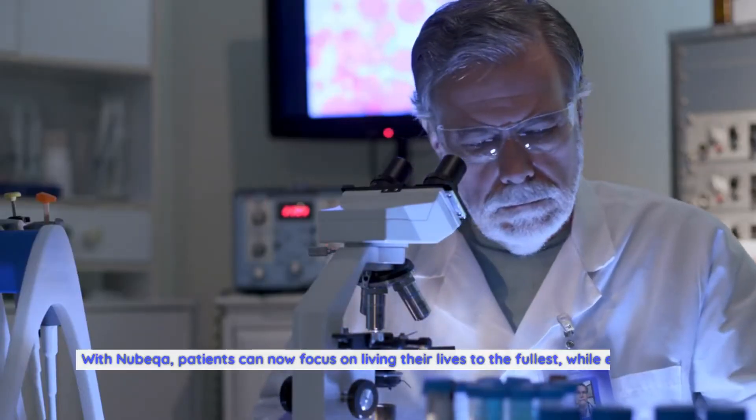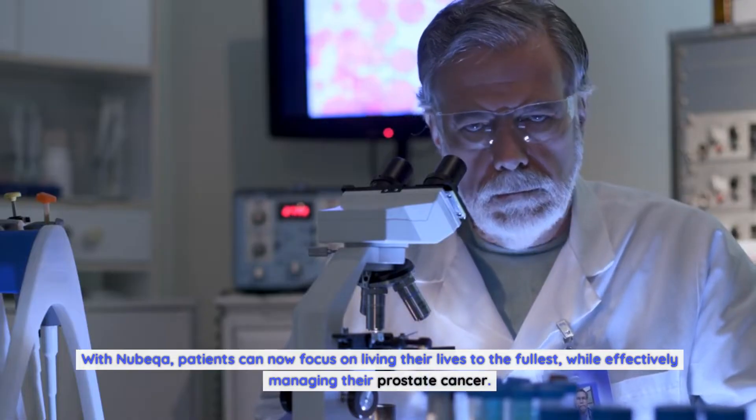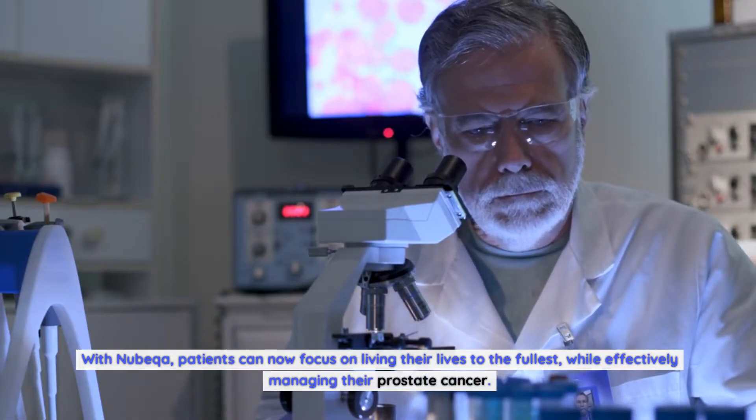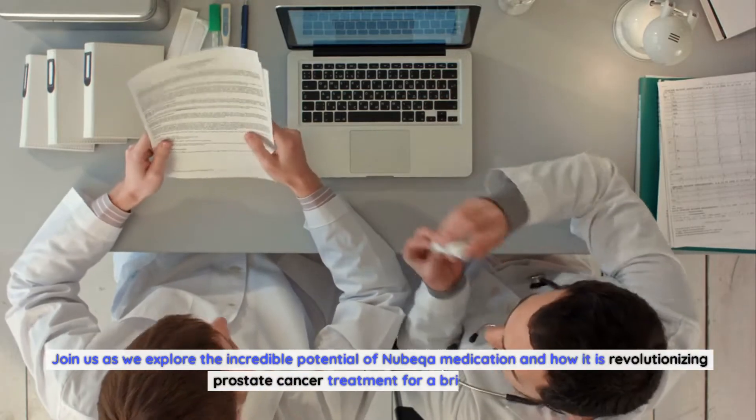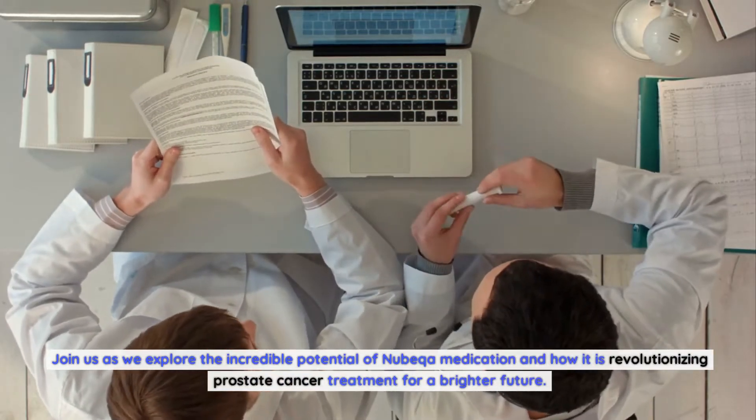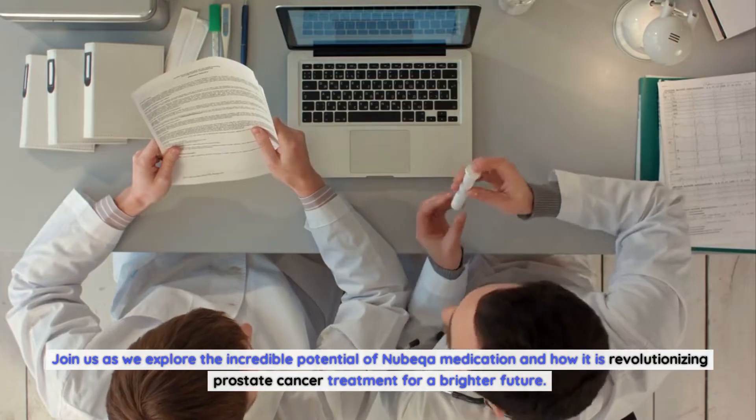With Nubica, patients can now focus on living their lives to the fullest while effectively managing their prostate cancer. Join us as we explore the incredible potential of Nubica medication and how it is revolutionizing prostate cancer treatment for a brighter future.